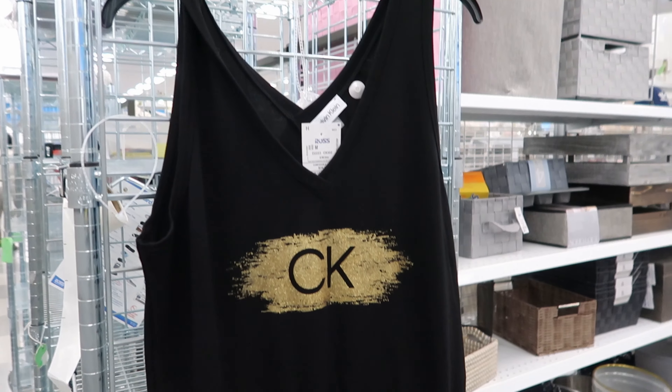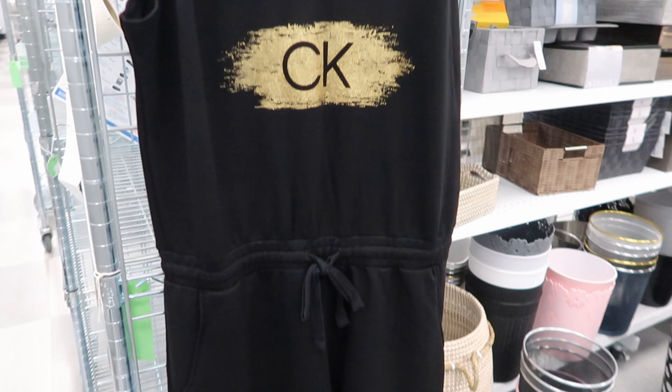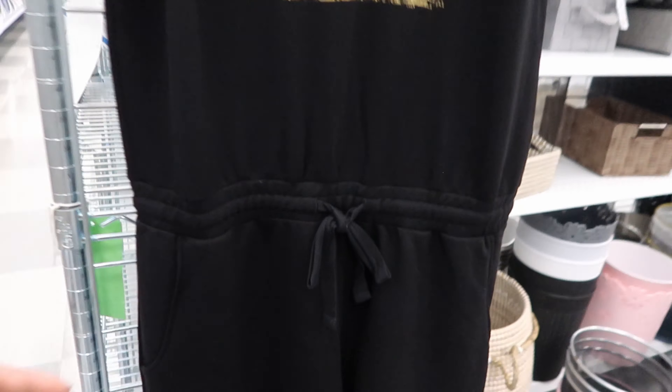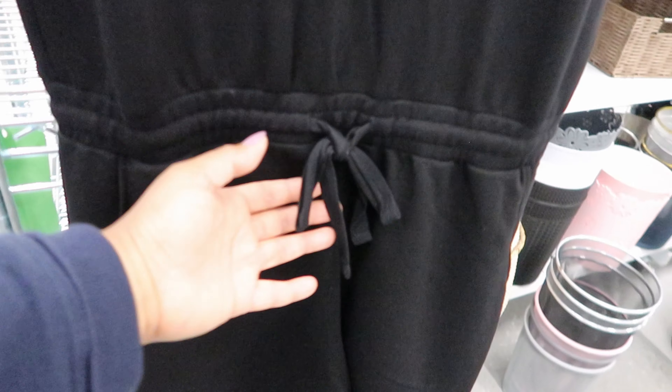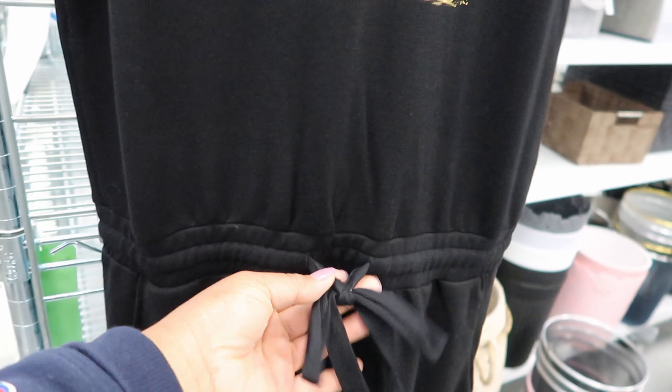They have this romper right here by Calvin Klein. Calvin Klein is pushing out a whole bunch of stuff for the spring and summer. This is $24.99. It does have pockets and it has a cinch tie detailing around the waist right here.